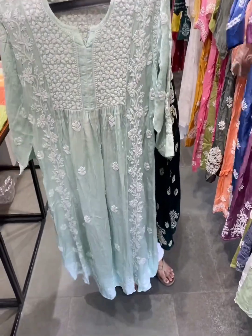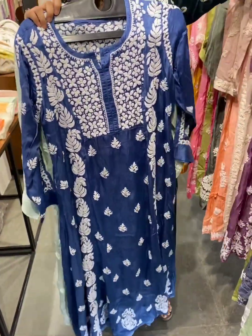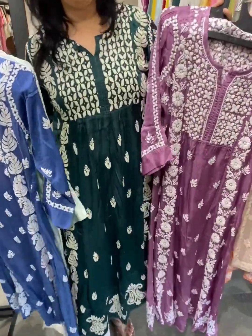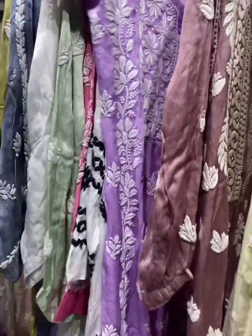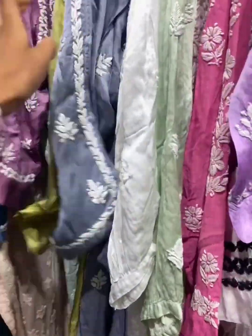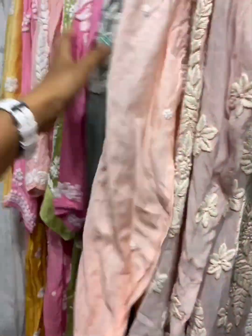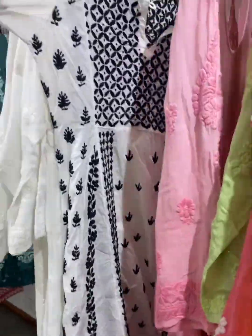There are a lot of color options available. No slip required — you can team this up just as it is without an issue. A lot of new colors added: lavender, English colors, bottle green, teal, classic white, different shades of pink, yellow, and classic white and black.